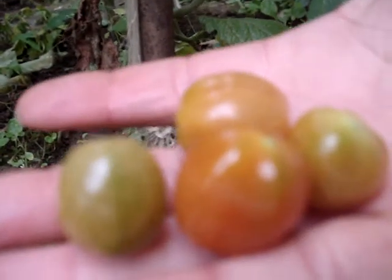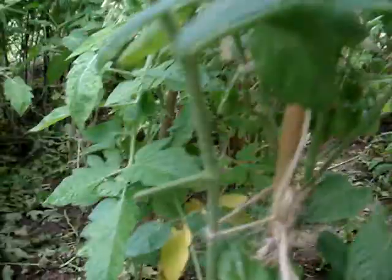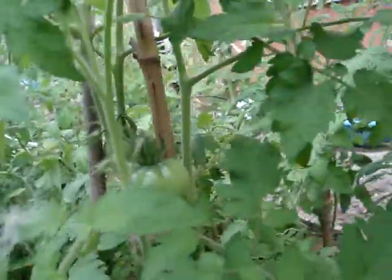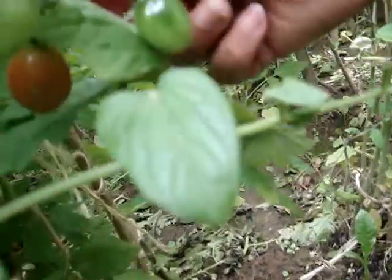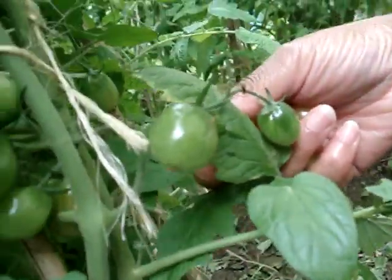These are the Souris tomatoes. I love them for salad. And these are the tomatoes — you can see them there. There is another one here, right there. It is ready — I am harvesting it straight away.